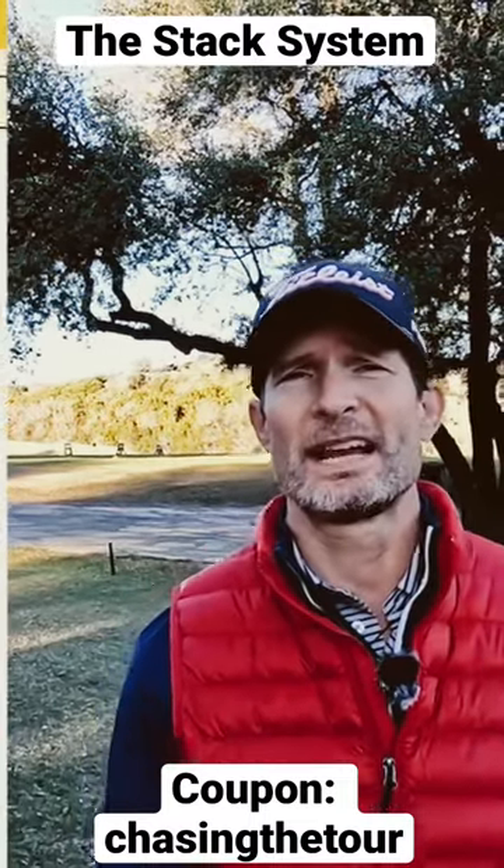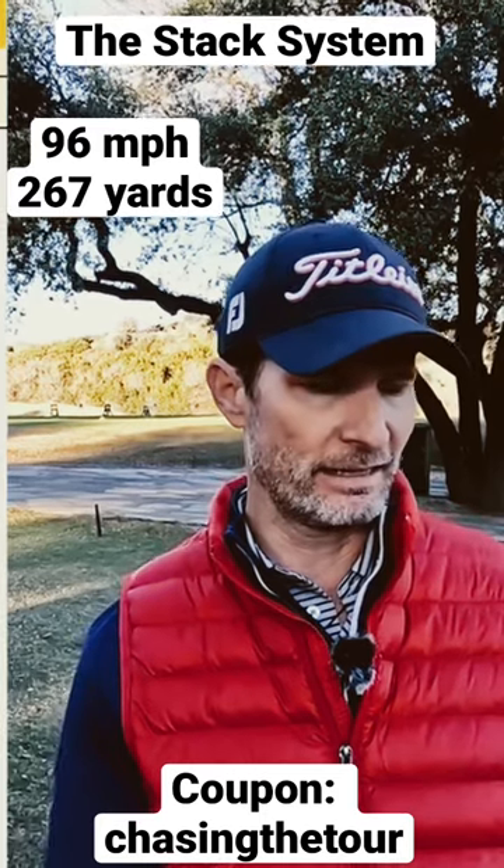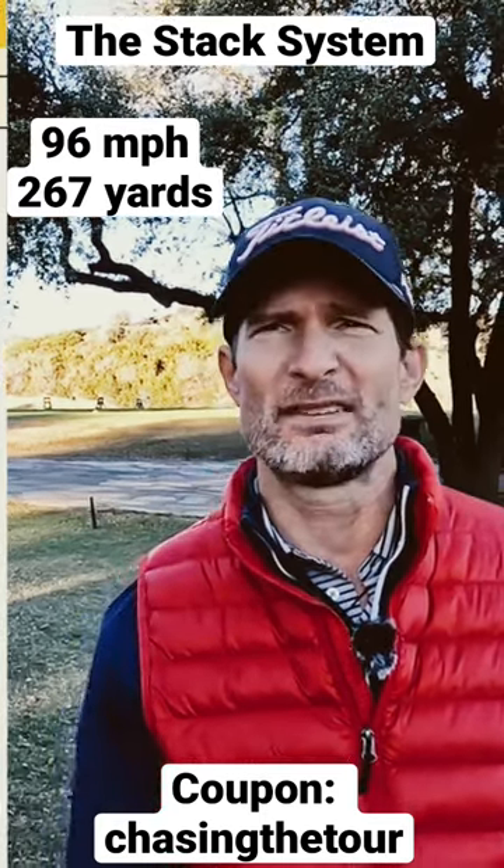On this side of the screen you're actually going to see where I was at after my first workout. To pull it exactly, that's 96 swing speed with a 267 yard total.